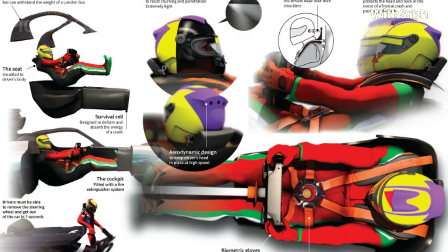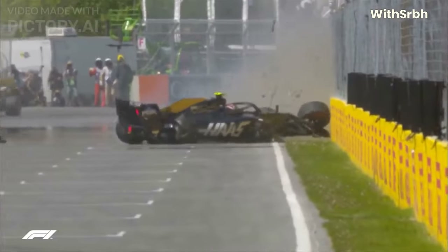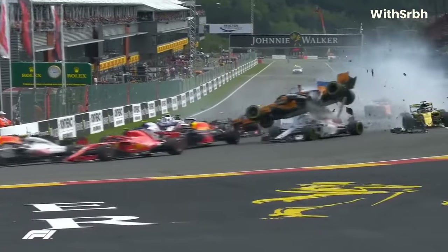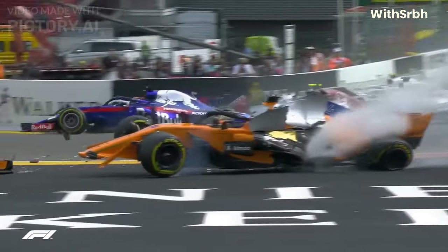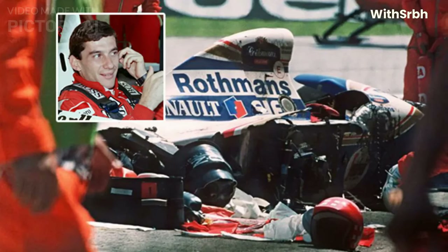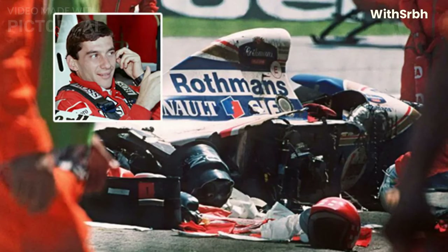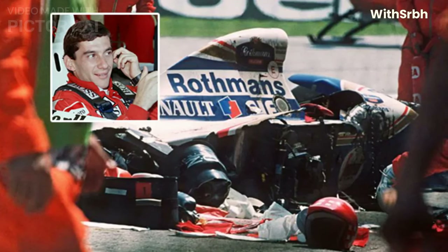Because of this immense speed, many safety measures are taken to safeguard the life of drivers. Despite the many safety measures in place, accidents can and do happen in Formula 1 racing. Collisions with other cars, barriers, or debris on the track can result in serious injuries or even death. Notable incidents include the deaths of Ayrton Senna and Roland Ratzenberger at the 1994 San Marino Grand Prix, and the accident that left Jules Bianchi with fatal injuries at the 2014 Japanese Grand Prix.